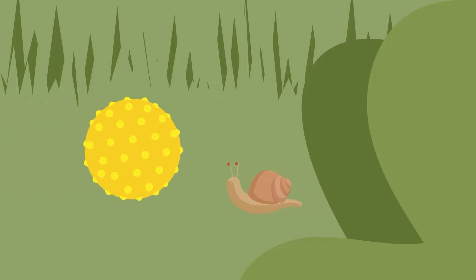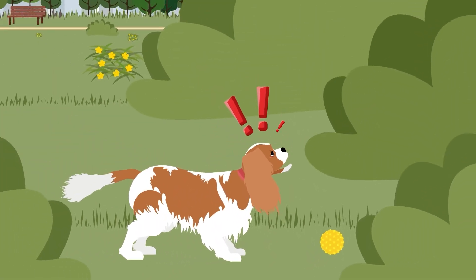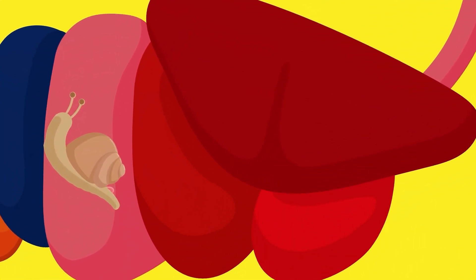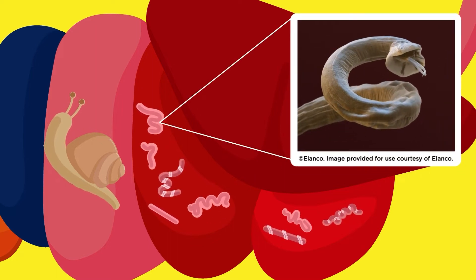Dogs don't usually eat slugs and snails, but accidents do happen. Today this accident is a disaster. This snail contains the larval stages of dog lungworm. Once eaten, these parasites can get through the wall of the stomach and go on to mature and reproduce in the pulmonary arteries and heart of the dog.